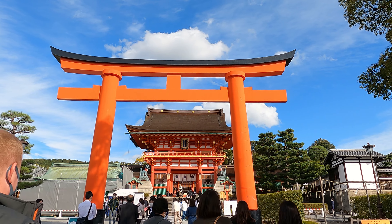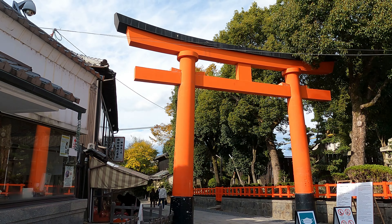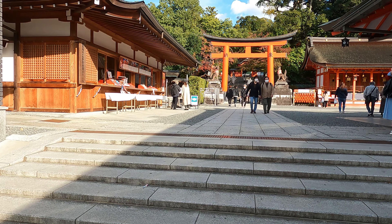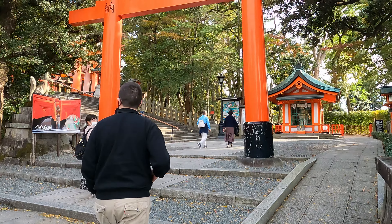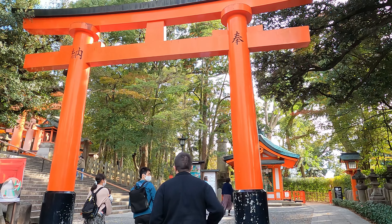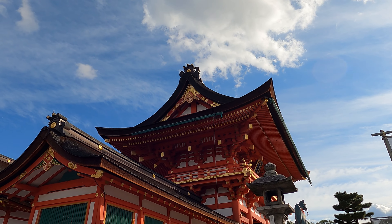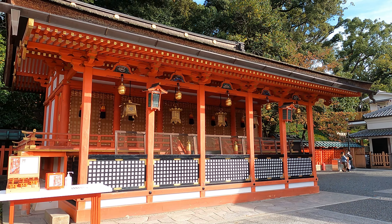A torii gate is a structure in a Shinto shrine that symbolically marks the transition from the mundane to the sacred. Places like this are where you often find the traditional Japanese architecture that you came to Japan to experience.